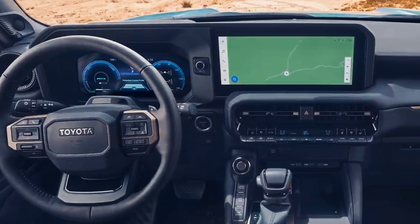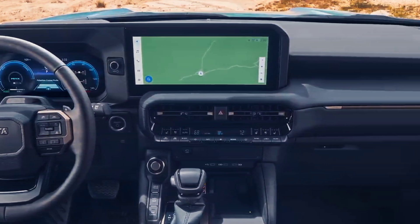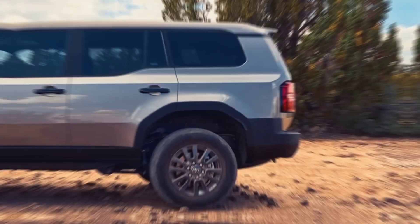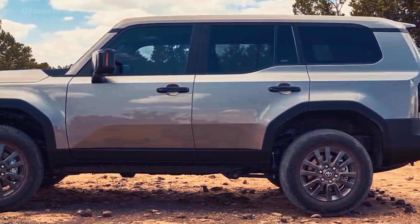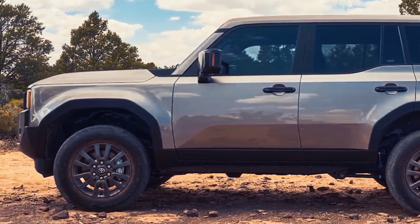The interiors of the Land Cruiser Prado 2024 are a very pleasant place to be in. The cabin might not look fancy and the Land Cruiser might not be a typical luxury SUV, but it still has more than enough creature comforts and luxury features to compete with any modern SUV in the market today.